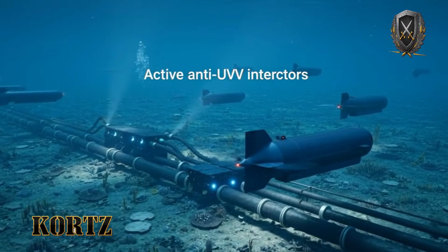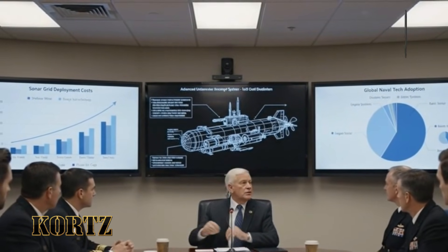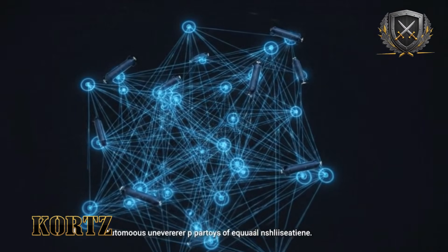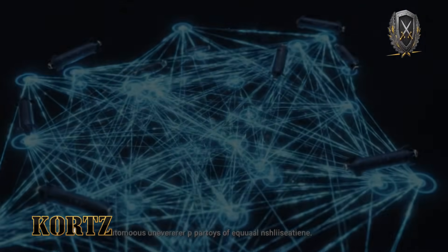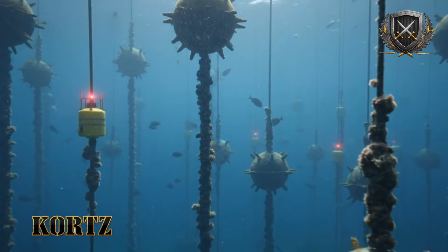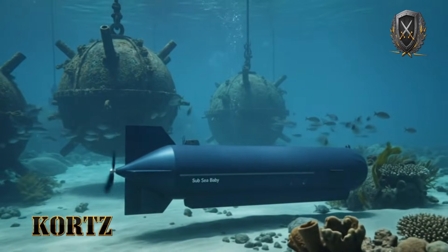There is no independently verified evidence that a submarine has been destroyed by SubSeababy — that matters, and it must be stated clearly. But in military planning, plausibility is often enough. Once a capability is shown to be technically credible, it must be defended against. That defense consumes resources, alters deployment patterns, and forces strategic trade-offs. In that sense, the impact of SubSeababy does not depend on confirmation — it depends on belief.